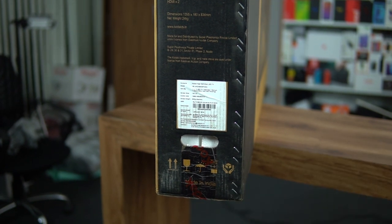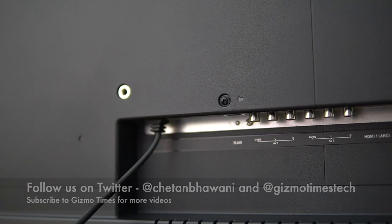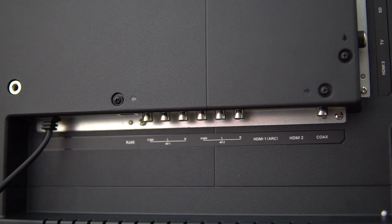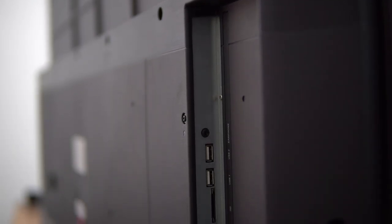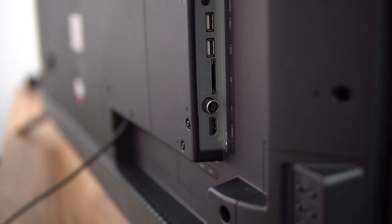Connectivity options include three HDMI ports, two USB ports, one RJ45 port, Wi-Fi, and an Ethernet port. If you don't want to use Wi-Fi, you can directly connect via Ethernet for all internet-based options.